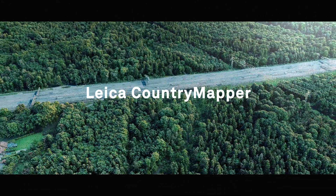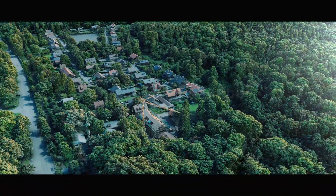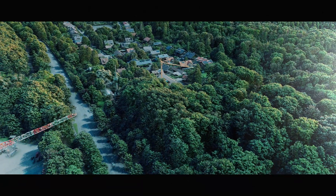Leica Country Mapper challenges the paradigm of traditional airborne mapping, expanding what is possible for large area data collection.